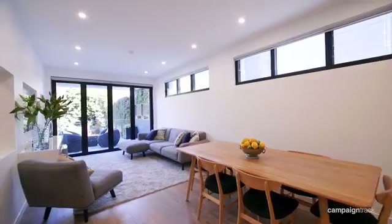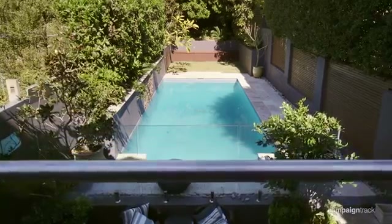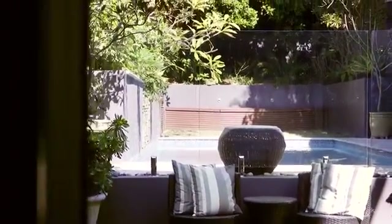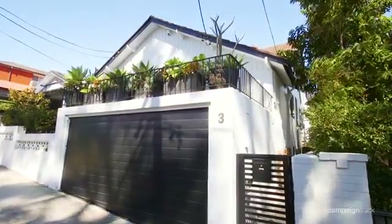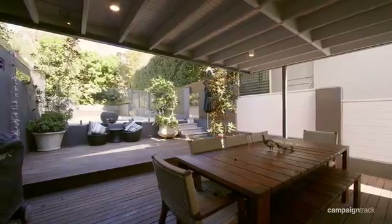Recently renovated to the highest quality, you can simply move straight in and enjoy everything this architecturally designed home has to offer. Other highlights include the modern Caesarstone kitchen, the convenience of the double lock-up garage with internal access, and a floor plan that provides entertaining areas for the whole family to enjoy.